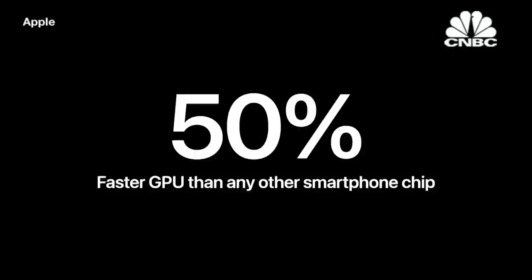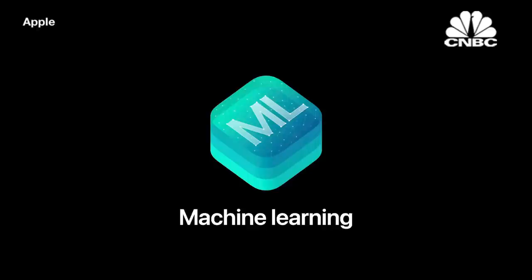Compared to the competition, it's the fastest GPU in any smartphone, delivering up to 50% faster graphics. We've also made significant architectural changes that push the limits of ML processing, a critical design investment to enable new experiences.